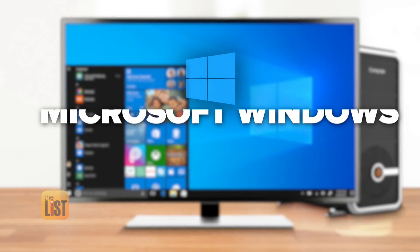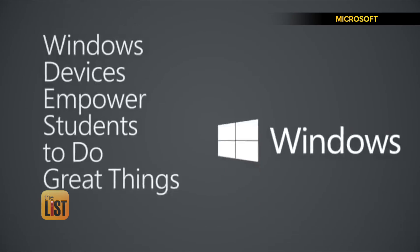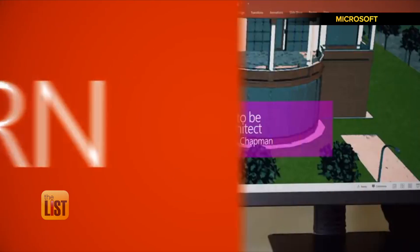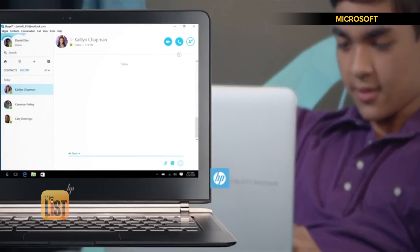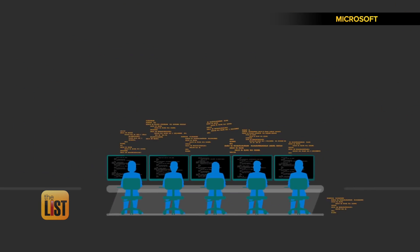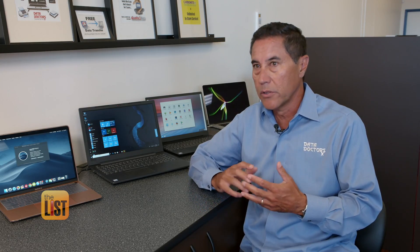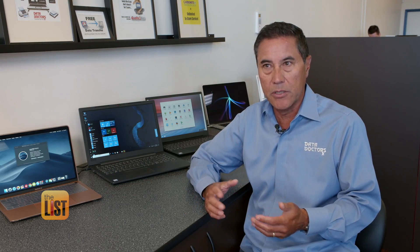To kick off our list, we're opening up Windows. The clear advantage to the Windows platform is the sheer number of people using it. The software, printers, support, and all that's available for Windows is obviously much greater than any other platform. But being the most popular carries a bigger risk — there are way more viruses looking to exploit Windows-based machines than any other platform.